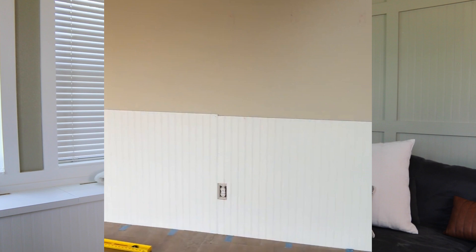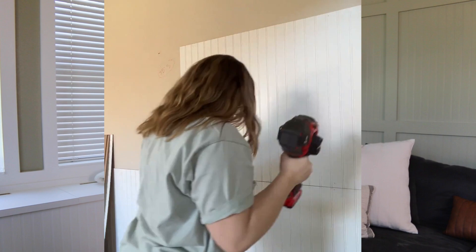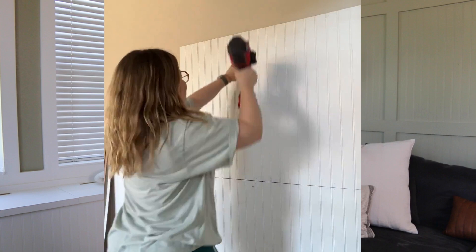I didn't want to use liquid nails because if you've ever worked with it, removing it in the future is a beast. So I just wanted to use nails. I found all the studs and marked them on the floor. When I had the beadboard panels cut down, I started installing them — a little haphazardly, knowing the one-by-four trim would go across the front. I installed the beadboard using my nail gun, putting nails into the studs and crisscrossing where I didn't have a stud behind, which anchors the beadboard to the wall.